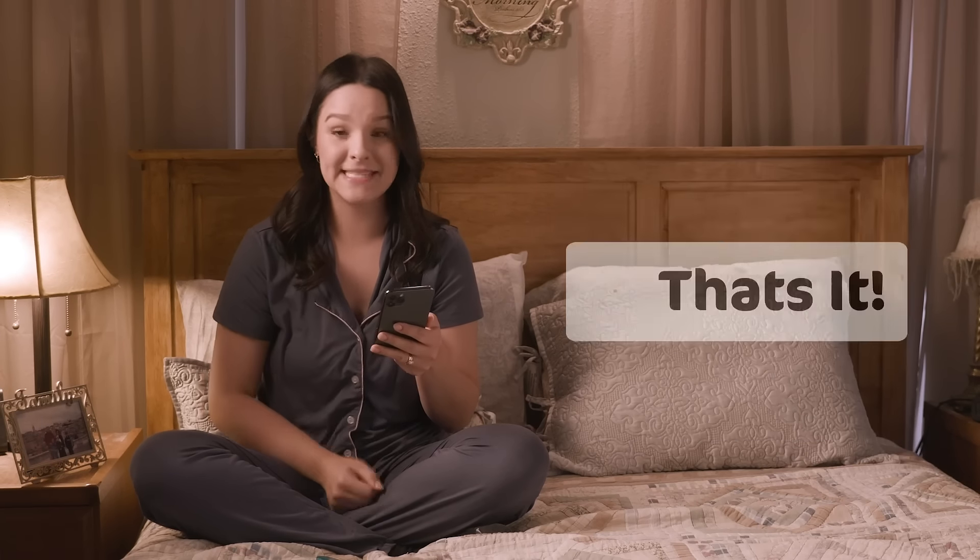I take my temperature when I wake up, I enter my fertility signs during the day, and that's it.